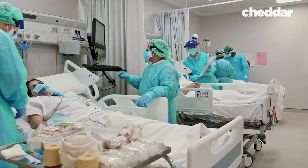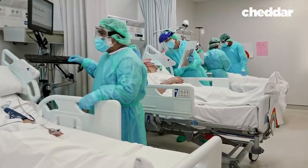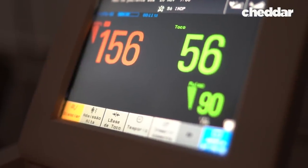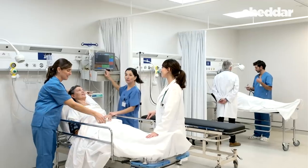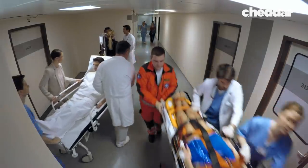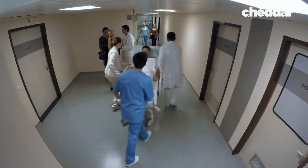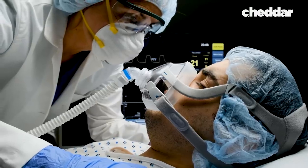If you've ever stayed overnight in a hospital, it probably wasn't the most enjoyable experience. Whether it was loud beeps emitting from unfamiliar machines, or maybe a room was shared and windowless, lit by harsh fluorescent light. But modern hospital design is more than just uncomfortable — some studies show it's actually making us sicker.